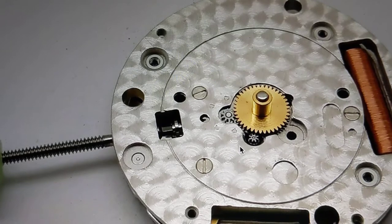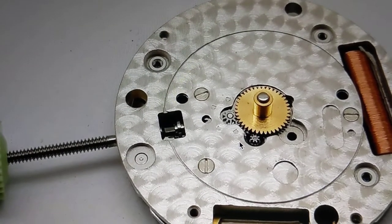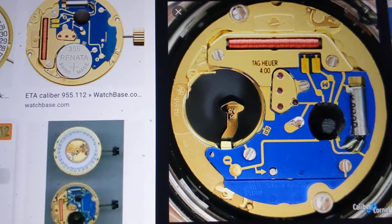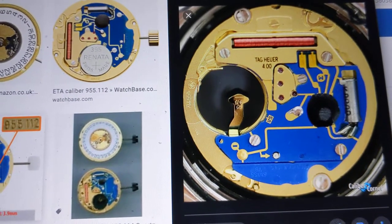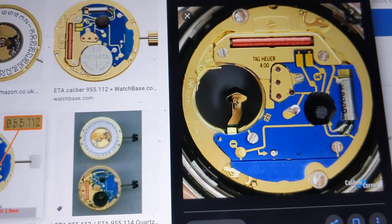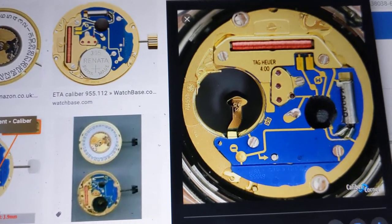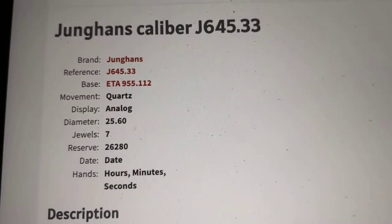Why is this so important? Well, in my Junghans Max Bill, it uses a different movement — let me show you what's in the Max Bill. This is essentially what is in the Max Bill. Tag Heuer also uses this quartz caliber in some of their models as well, so you can start to see a bit of a theme. This is an ETA 955.112, and Junghans actually use an ever-so-slightly modified version. Junghans use the J645.33.